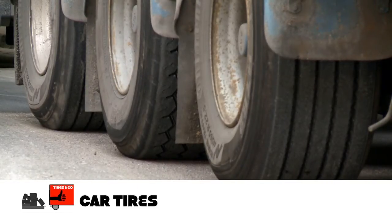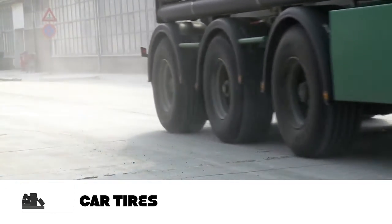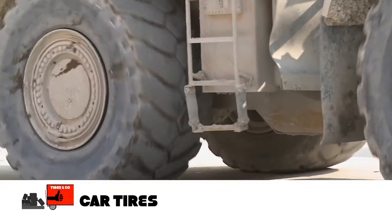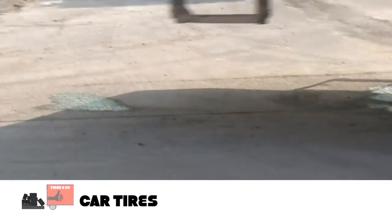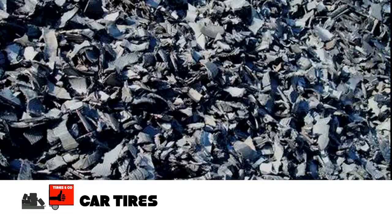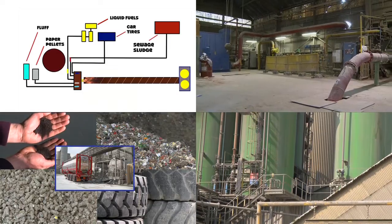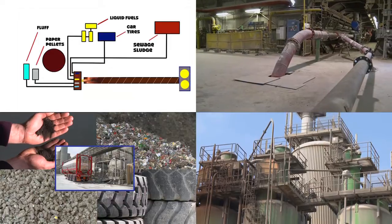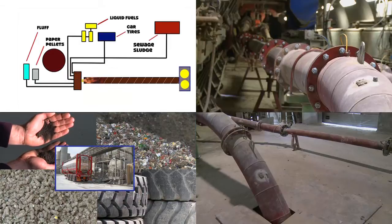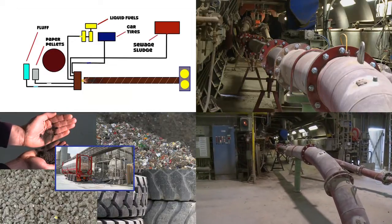Another very interesting alternative fuel is tires. In Maastricht, these are not applied as an alternative fuel, but in other cement plants they are. There are automatic systems available to inject used tires into the kiln, either as a complete tire or shredded. All the alternative fuels are pumped through pipes directly from each storage to the burner in the kiln. Automatically controlled, this ensures a constant flow of alternative fuels.